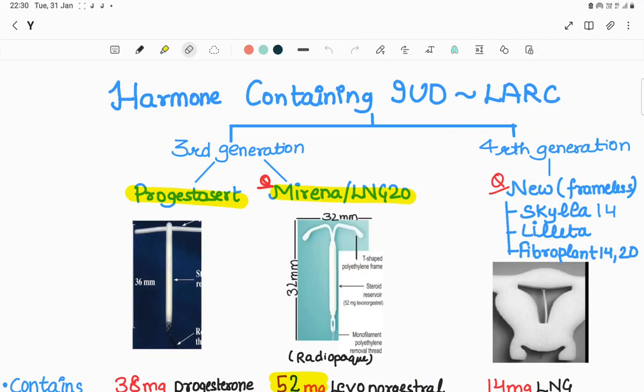Hello friends, this is Dr. Puja Bansal and welcome to the OBGy Dr. Puja's educational channel. We were discussing about the contraception series, that is long-acting reversible contraceptives. In our last video we talked about second generation copper-containing devices, and today we will discuss hormone-containing intrauterine devices, that is Progestasert, Mirena, and some new IUDs.